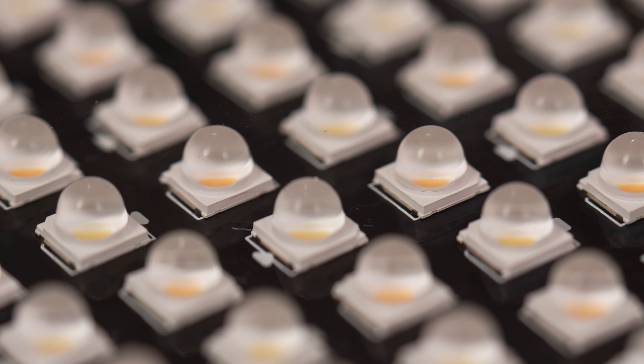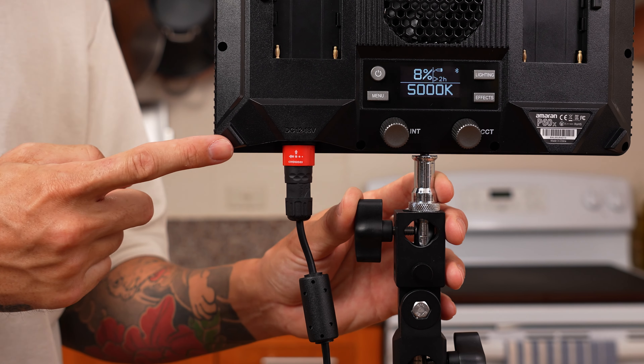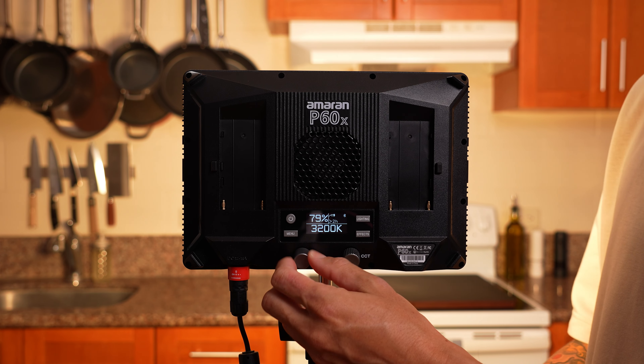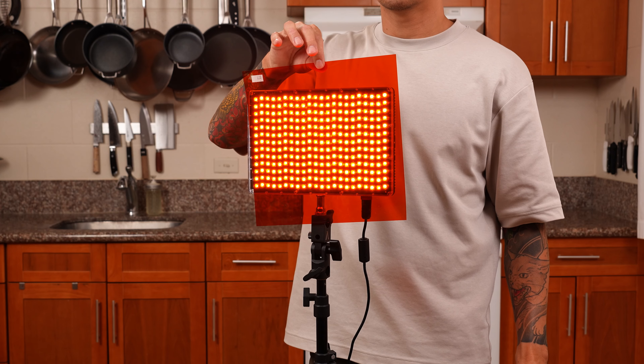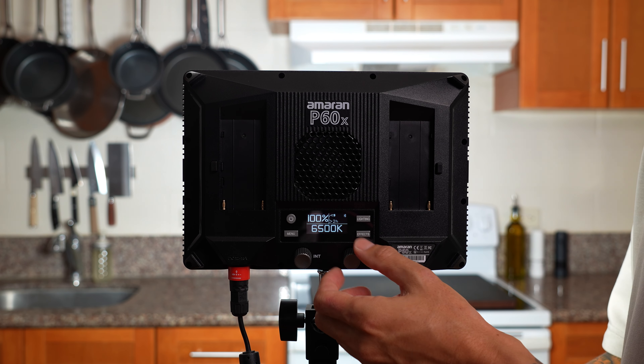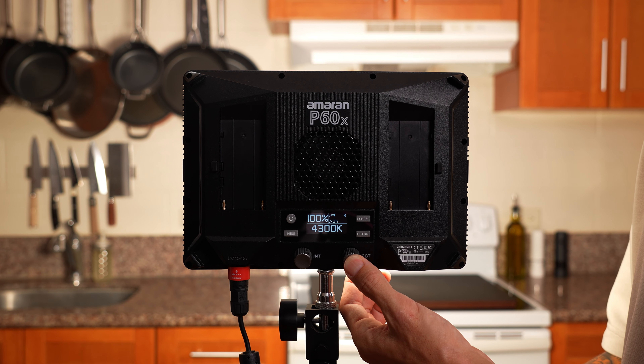LED panel lights are basically what they sound like — a bunch of small LED lights spread across a panel surface. They come in different shapes, sizes, and number of LED bulbs. Some can be plugged into the wall, some powered with a battery, and some even have rechargeable batteries built right in. They're typically dimmable so you can adjust light intensity. Some LED panels only shine one specific color temperature, like 5,600 Kelvin daylight, and you'd need a gel filter to change to a warmer 3,200 Kelvin tungsten. Bi-color panels let you adjust the color temperature from blue to yellow — they're usually more expensive, but worth it for the flexibility.